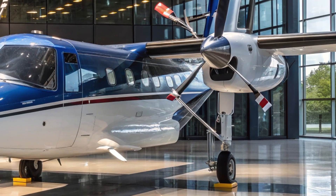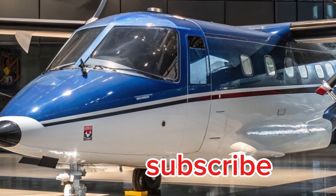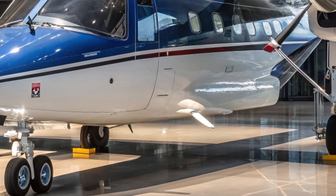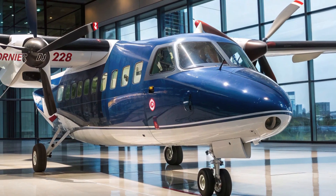Internationally, the HAL Dornier 228 has earned a solid reputation as well. Over 100 aircraft have been exported to various countries, including Germany, Switzerland, Nepal, and the Maldives. This global footprint speaks volumes about the aircraft's dependability and adaptability in diverse environments.